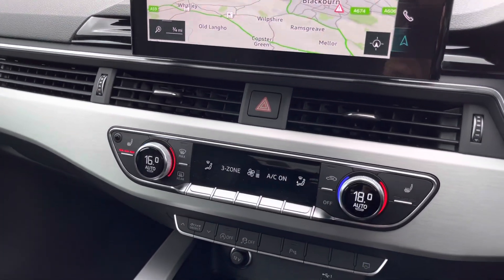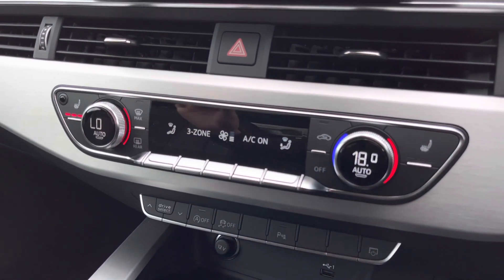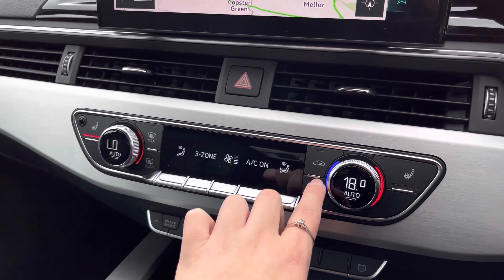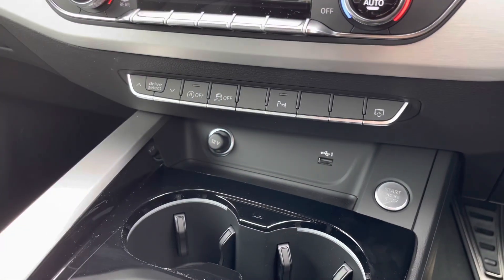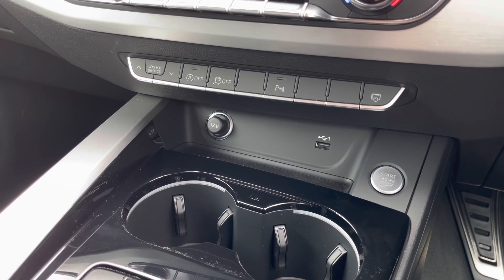Furthermore, we've got the three-zone electric deluxe climate control, so almost every passenger will be able to have their own zone of climate control at the perfect temperature for them. You'll also be able to easily activate the automatic air conditioning and the front heated sports seats with three different settings, as well as charging points in the front and keyless go.